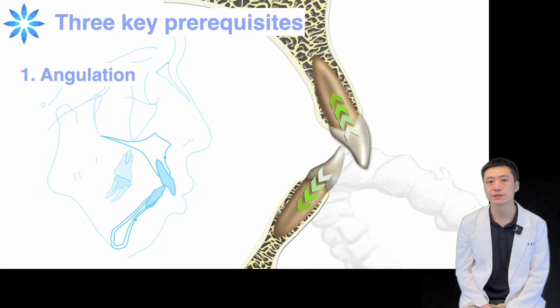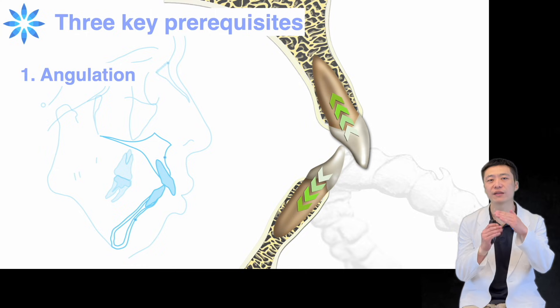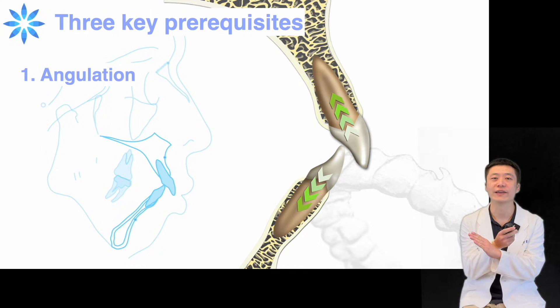Successful intrusion requires the fulfillment of three fundamental conditions. First, achieving the correct tooth angulation. It's essential to avoid cortical bone contact during intrusion. Remember, if it's not a right angle, it's a wrong angle.